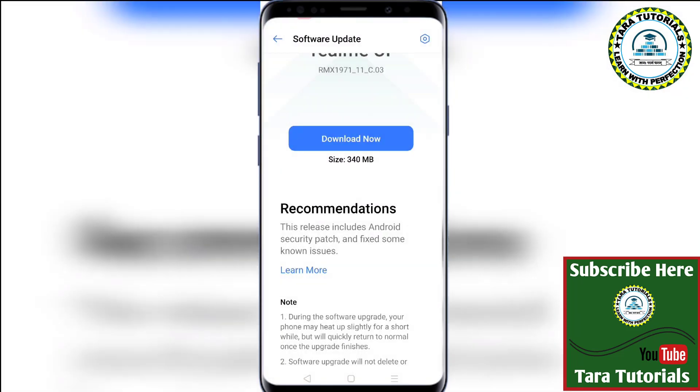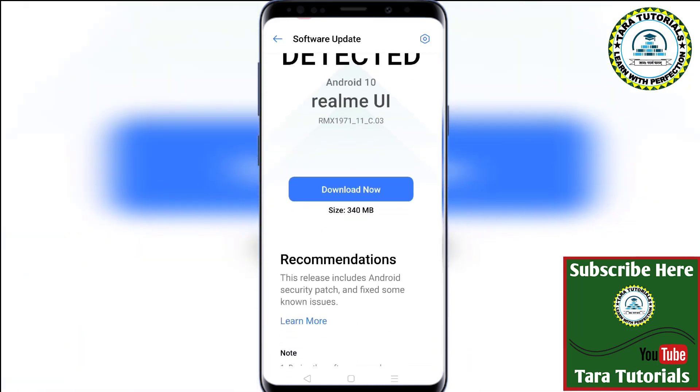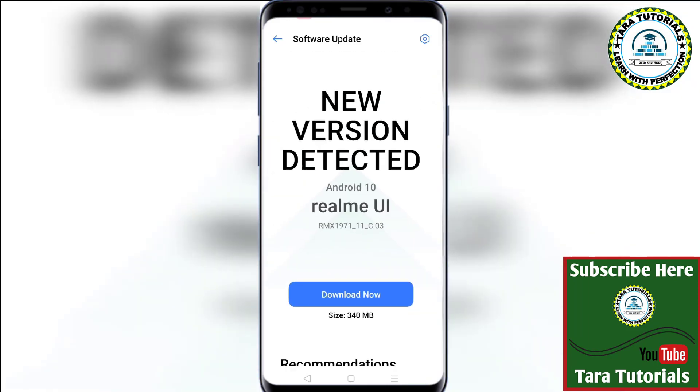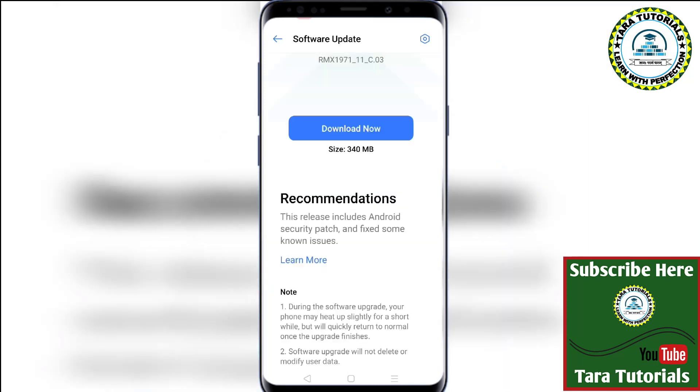Download this version, and after downloading, go to Settings and click on the Install Now button. In place of Download Now, you will get an option called Install Now — just click on it. Your phone will be rebooted and you will get the fresh feel of Realme UI. Your phone will be more secure and safe to use.